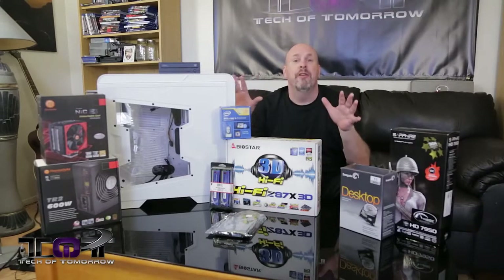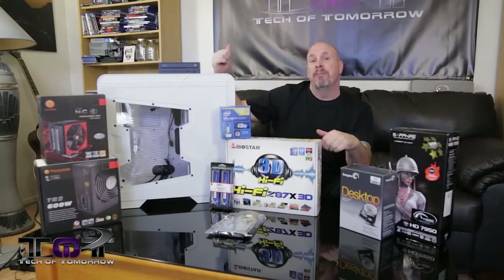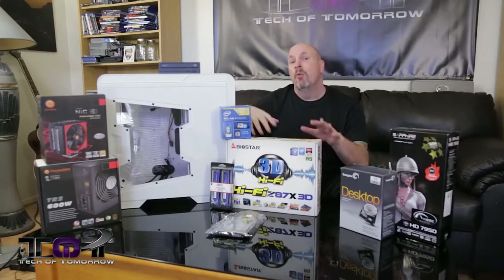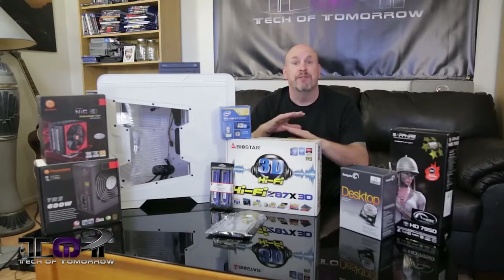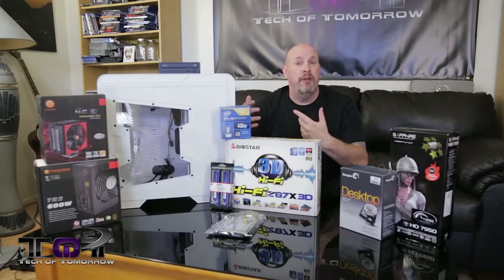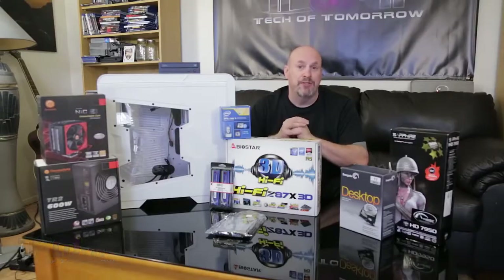So if you guys aren't subbed to the channel, there'll be a button right here — make sure you hit that. We'll have follow-up videos: first will be our in-house tech Anthony Reynolds bringing you guys a full-blown time-lapse build, then we'll have a performance video, and then something I know you guys are going to like. So stay tuned to Tech of Tomorrow — we'll see you guys back here on the channel.